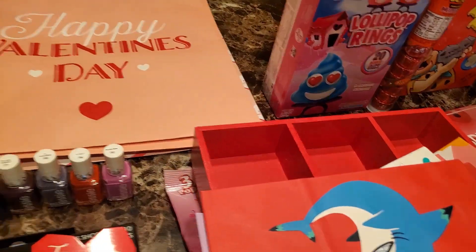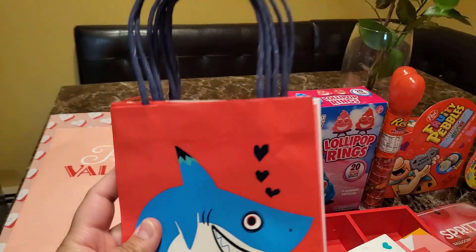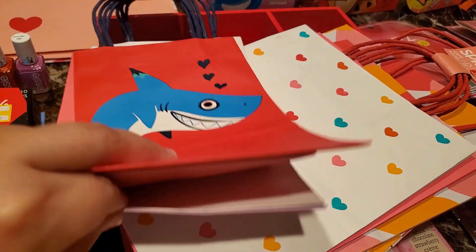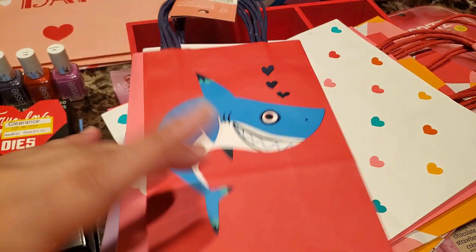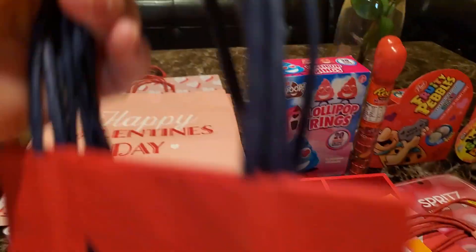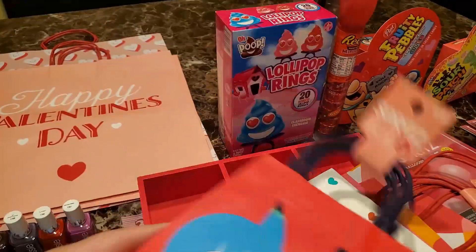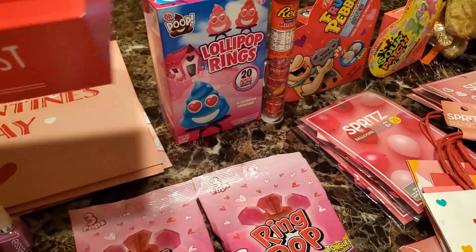I got two of these — they were $0.30. Then I found this four-pack of bags. It has a shark, a little rainbow, a little tiger, and little unicorns. This was originally priced at $3.00 and I got it for $0.30. So anything Spritz Valentine's should be 90% off.